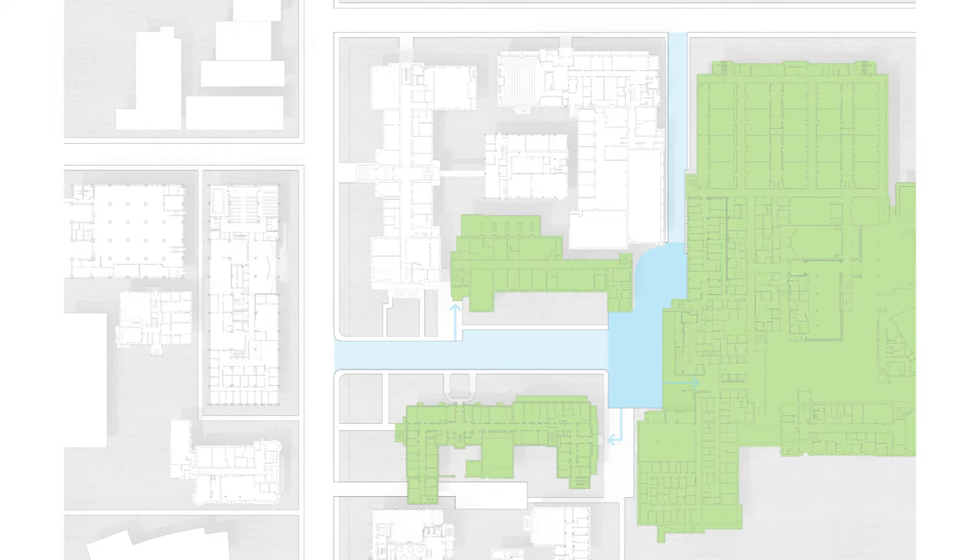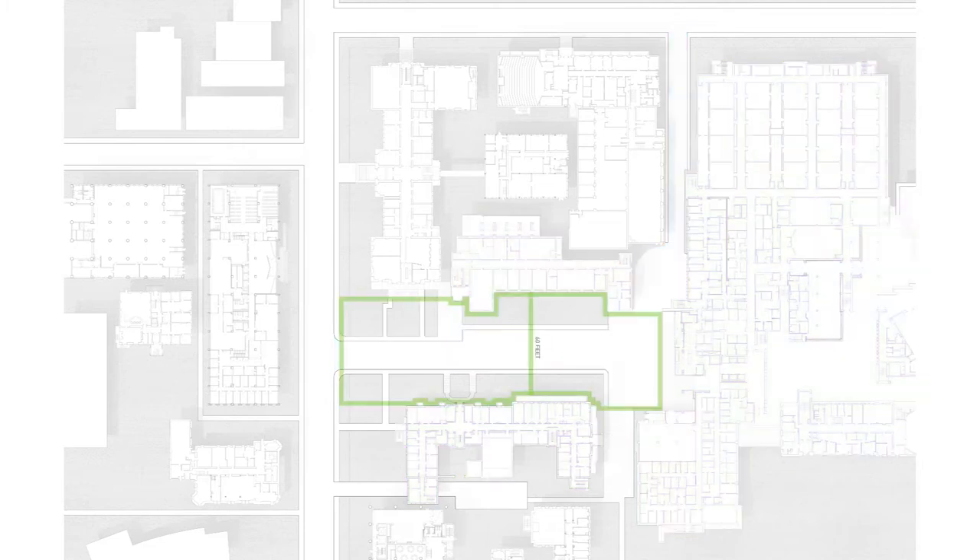The University dreamed of a new state-of-the-art medical facility, but one that was only 60 feet wide, maintained an existing loading dock, and also negotiated a one-storey grade change. An international design competition was held, and the winners were Benesch Architects, a German firm from Stuttgart, experienced in institutional buildings.